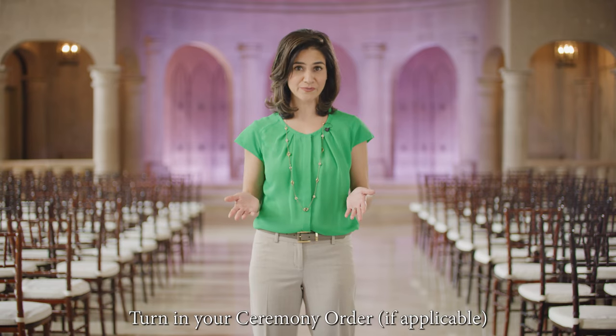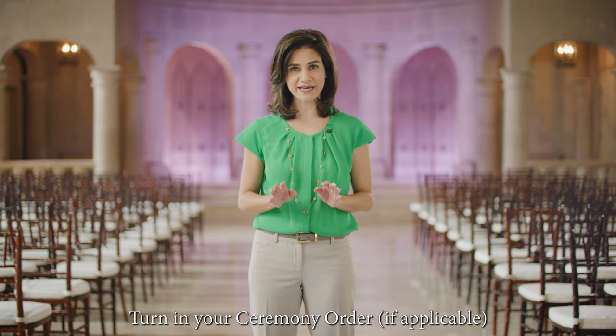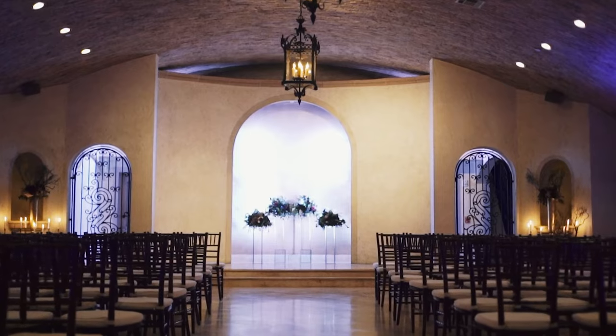Finally, if the client plans to have their wedding ceremony at the Bell Tower on 34th, please remind them to turn in their ceremony order. We always encourage clients to create a list of the wedding party members, arrange the processional order, and provide a copy to the Bell Tower on 34th's event producer.